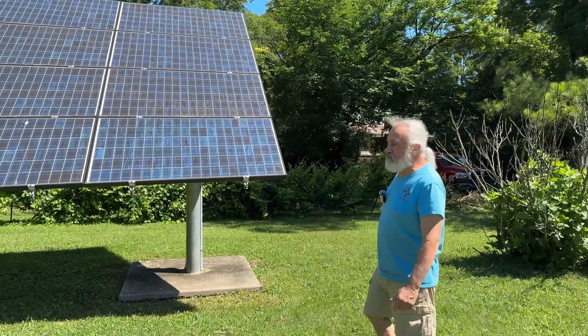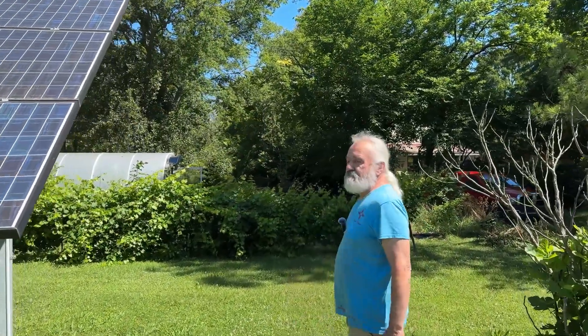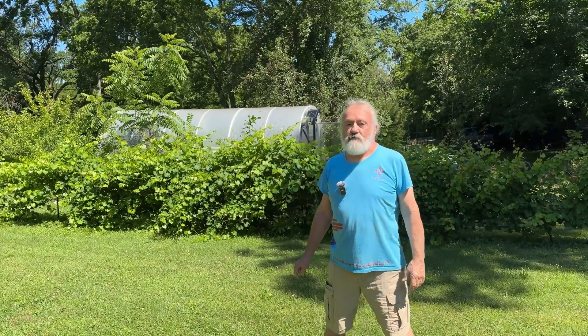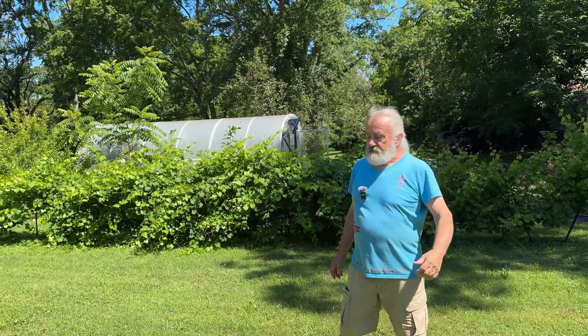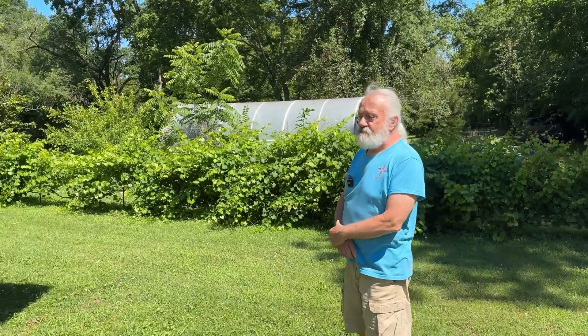Let's take a look at the back. Is this a grid-tied system? Yes, it is grid-tied. Under here are big wires that go back to the meter on the house. The array is 4.2 kilowatts.